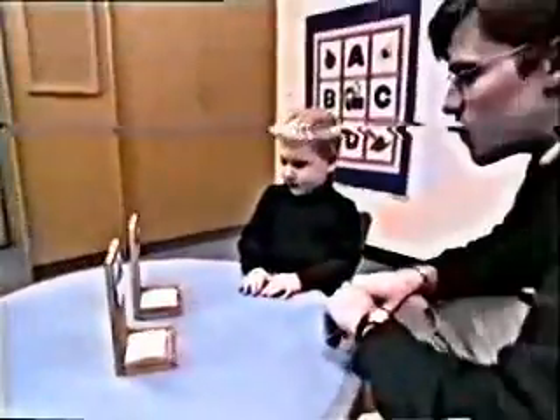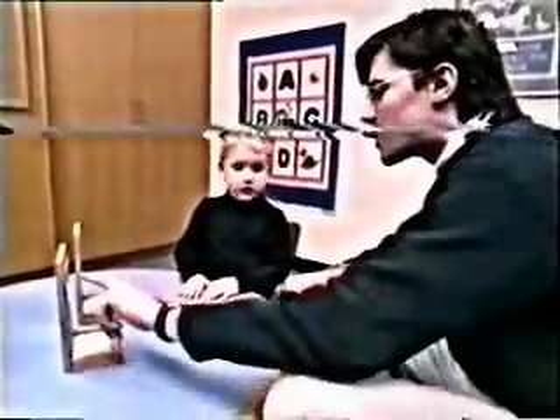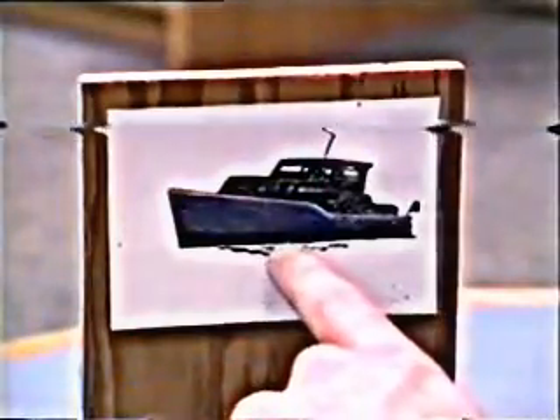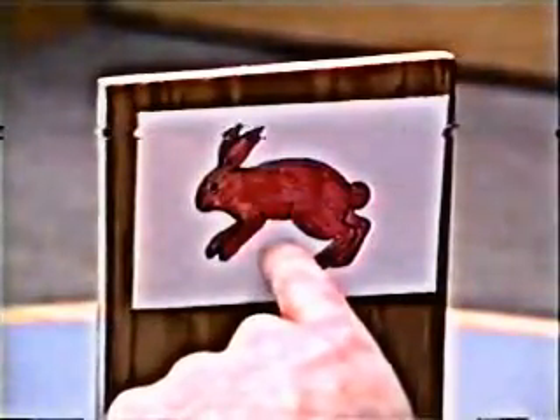We're going to play a new game. We're not going to play the shape game. We're going to play the color game. In the color game, if I show you a blue one, you have to put it in this box. But if I show you a red one like that, then I want you to put it over here.